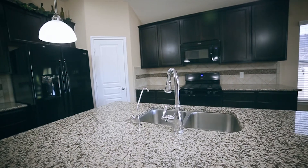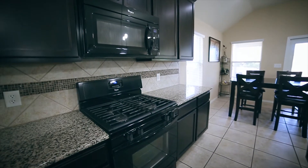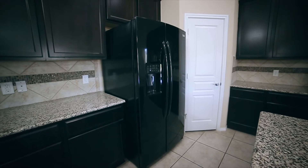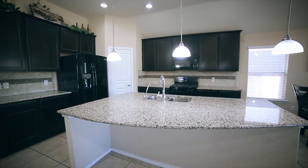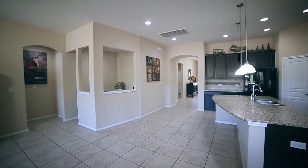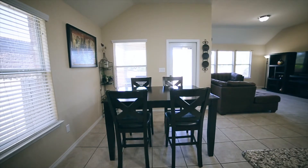The huge kitchen boasts an endless amount of upgrades including 42-inch cabinetry, custom tiled backsplash with mosaic accents, granite countertops, matching appliances, gas cooking, canned lighting, walk-in pantry, and so much counter space. There is also an oversized island perfect for entertaining with a deep undermount sink, Moen fixtures, reverse osmosis system, and additional storage.